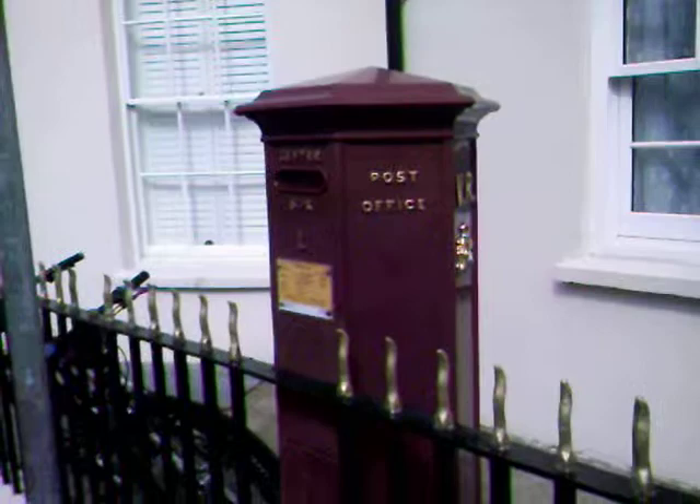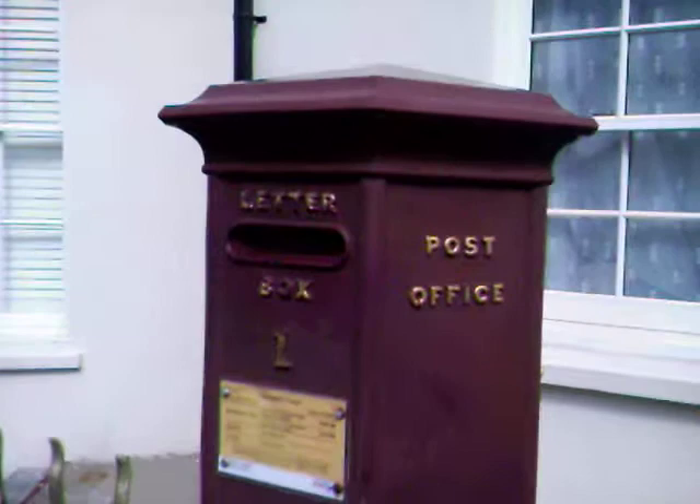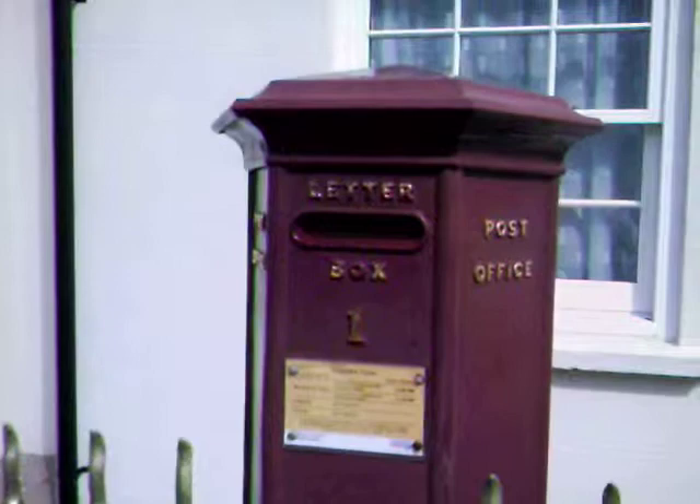When Anthony Trollope came to sort out the postal system in the Channel Islands, he introduced a pilot scheme for post boxes. He got the idea from France. There were four in Jersey and five in Guernsey.